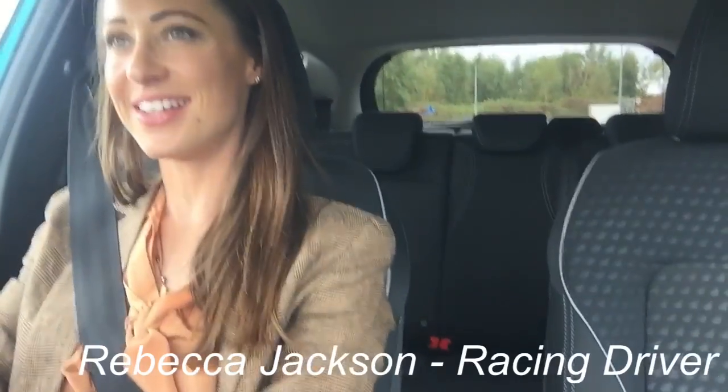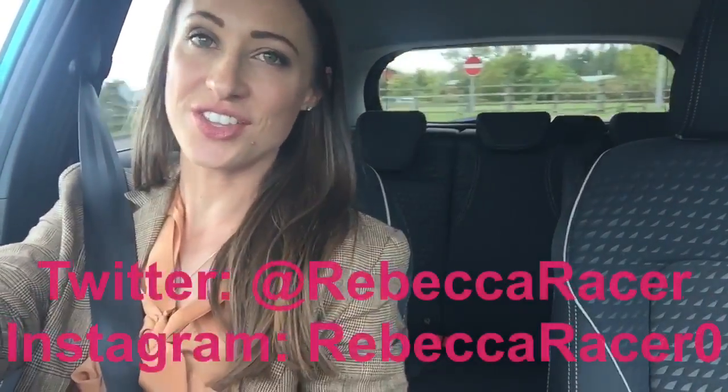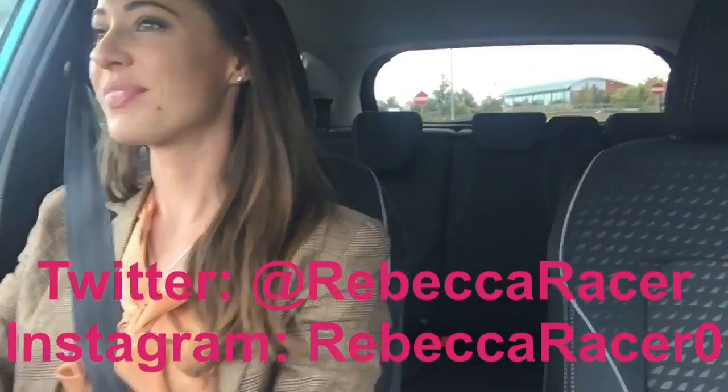I have just been at the M6 Toll head office to judge the HerGV competition, and we watched some really good videos of potential girls and ladies who can win their full HGV license, paid for by the M6 Toll, Pure Temps, and the Road Haulage Association.